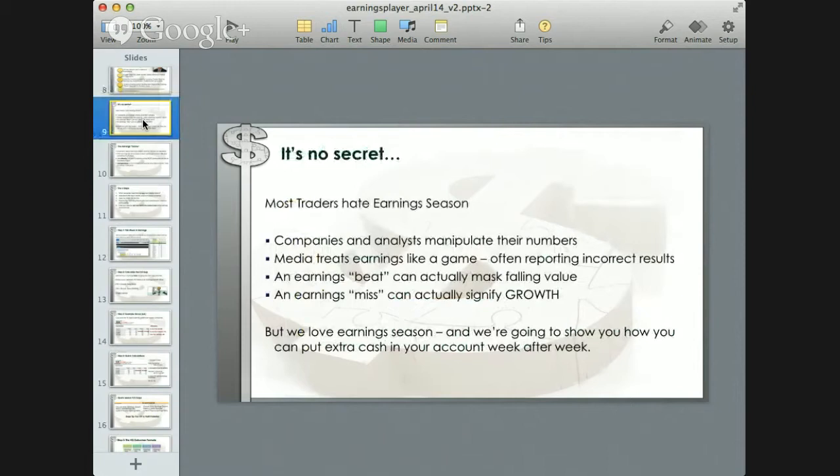It's no secret that most traders hate the earnings season. Companies and analysts manipulate their numbers, and the media treats earnings like a game, often reporting incorrect results. An earnings beat can actually mask falling value, and an earnings miss can actually signify growth. But we really love earnings season. I'm going to show you how you can put extra cash in your account week after week, following a simple system that allows you to become your own high-frequency trader.